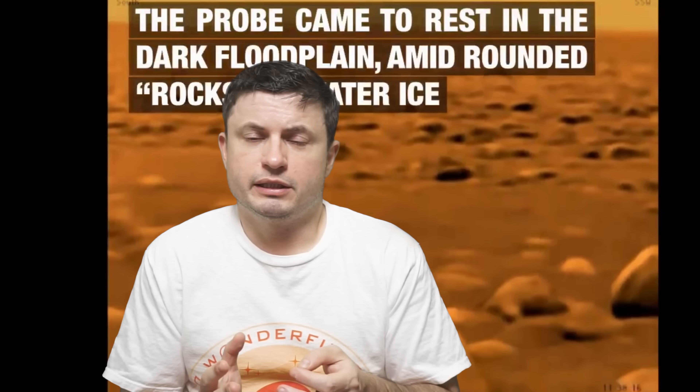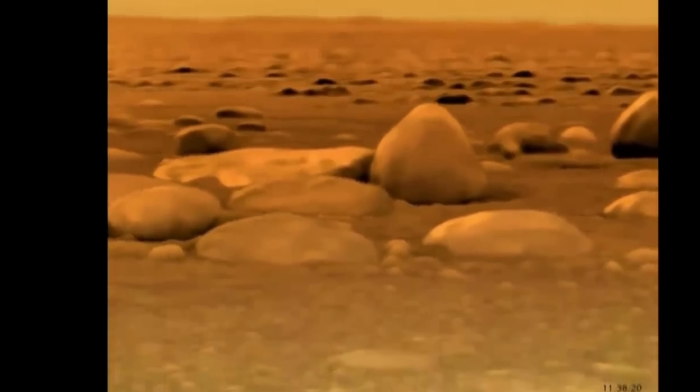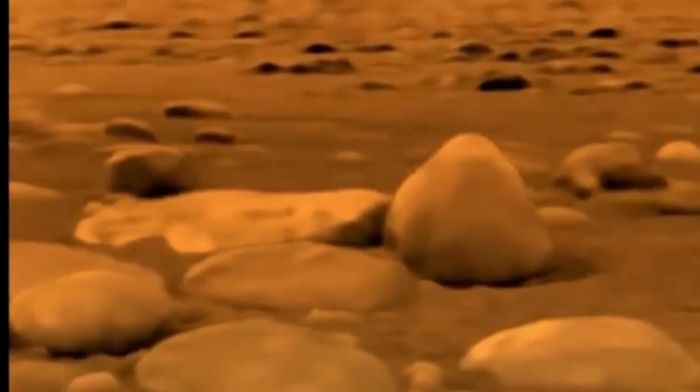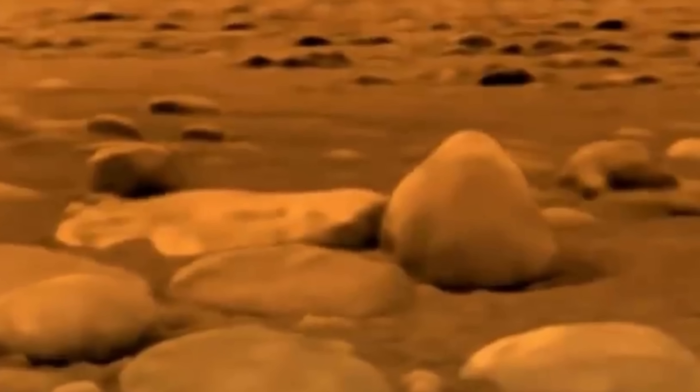First, let's start with these images from Titan that back in 2005 kind of blew everyone's minds. Right here we see the landing and actual physical objects. But these rocks, as mentioned, are not actually rocks — these are chunks of ice.